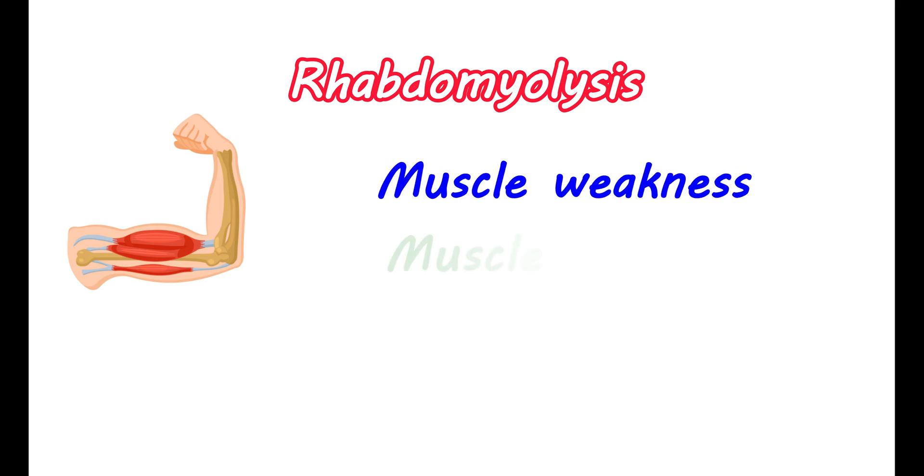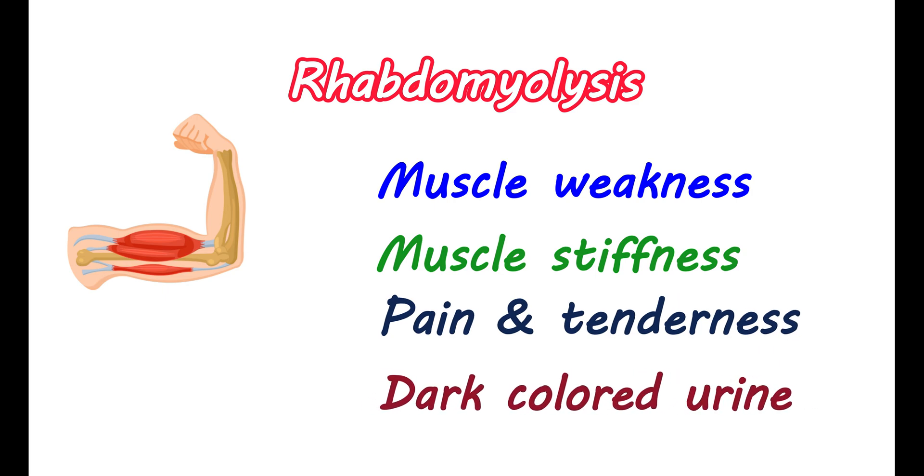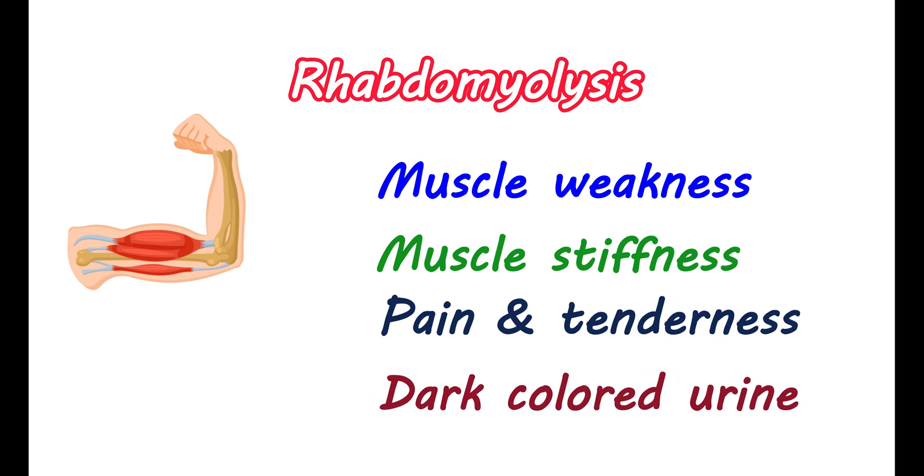Rhabdomyolysis: Another serious condition is rhabdomyolysis, which can be produced with atorvastatin. It results in the breakdown of muscle tissue and release of its contents into the bloodstream, resulting in muscle weakness, muscle stiffness, pain, and tenderness, as well as dark-colored urine and decreased urine output. It can also result in fatigue and joint pain. Since it is a serious condition, if you observe any such symptoms, immediate use of atorvastatin should be discontinued.